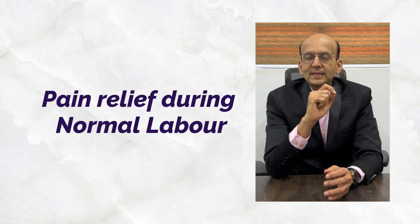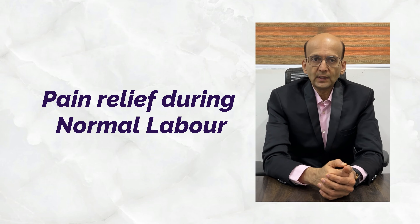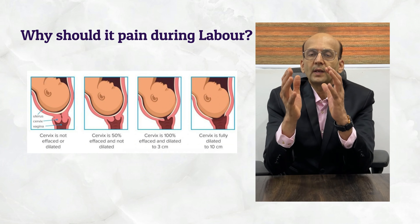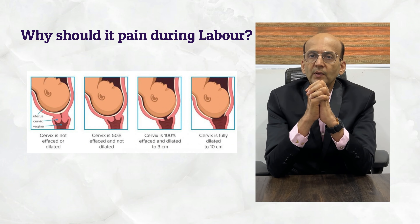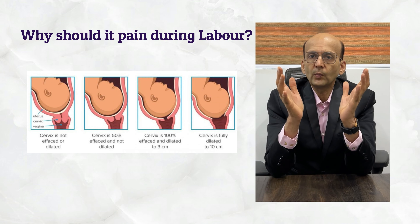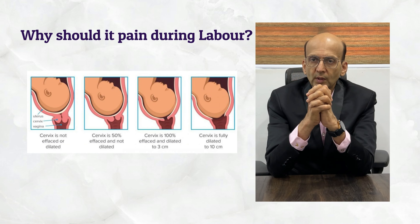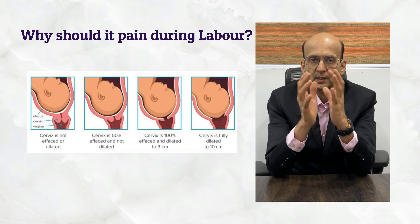Now let us look at the sixth P, that is pain relief during labor — why there is pain during labor. In the nine months of pregnancy, the mouth of the womb is tightly closed, and that has to be opened in the nine hours of labor. That is why contractions are required to dilate the cervix.